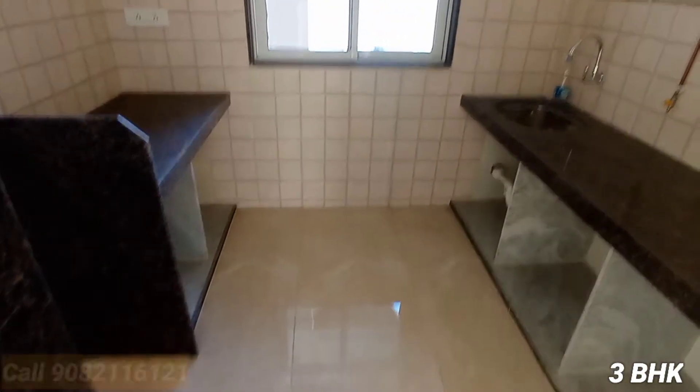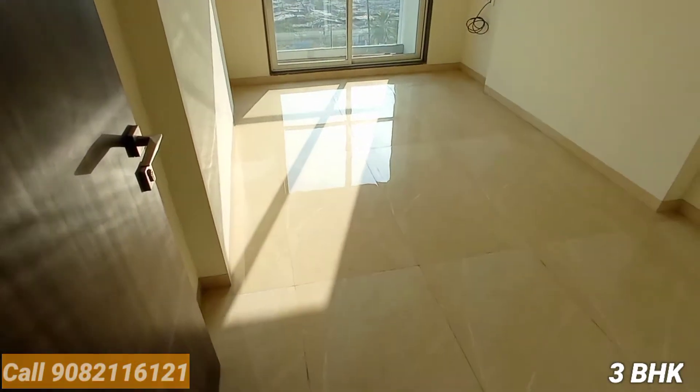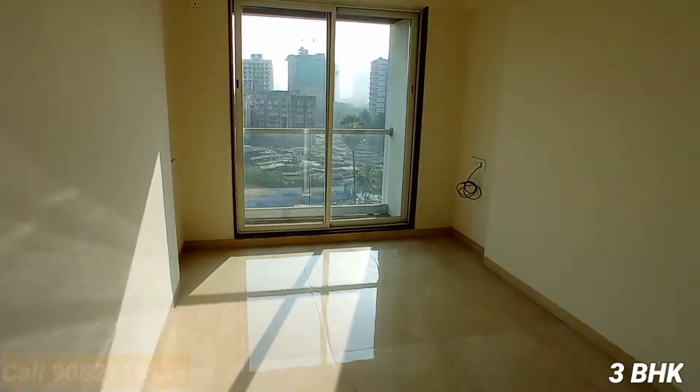Now I am going to enter the kitchen area. This is one of the spacious kitchen areas — you can put your refrigerator here. There is a sink and LPG gas connection already done. This is the first bedroom with the balcony.